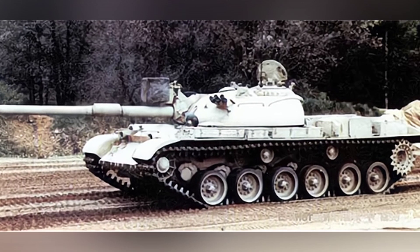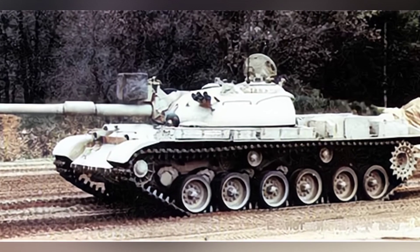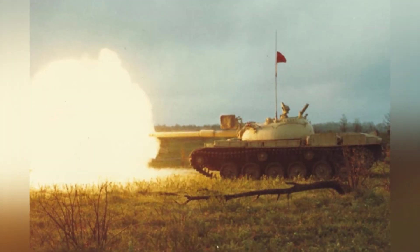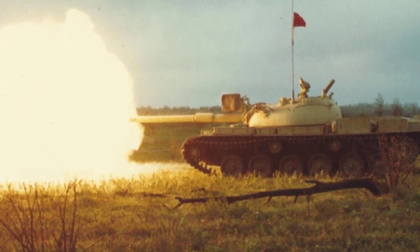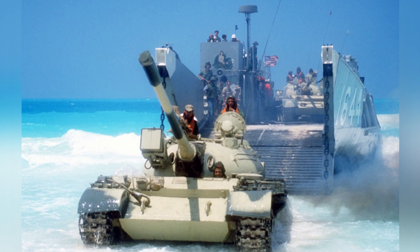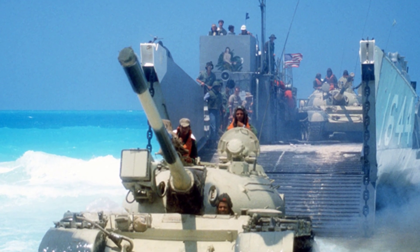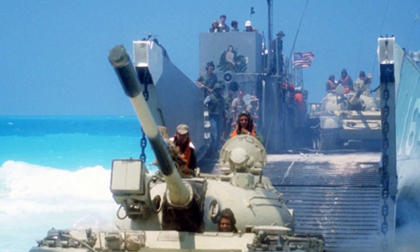The firepower upgrade of Ramses II involved replacing the D-10T 100mm gun with an M68 105mm rifled gun. The tank carries 48 rounds of ammunition. The M68 is the American version of the British L7 rifled gun with a larger gun size. The recoil system was adjusted accordingly, and the gun was equipped with a bi-directional stabilizer from HR Textron. An infrared spotlight was installed above the barrel. The tank's coaxial machine gun is an SG-43 7.62mm machine gun.